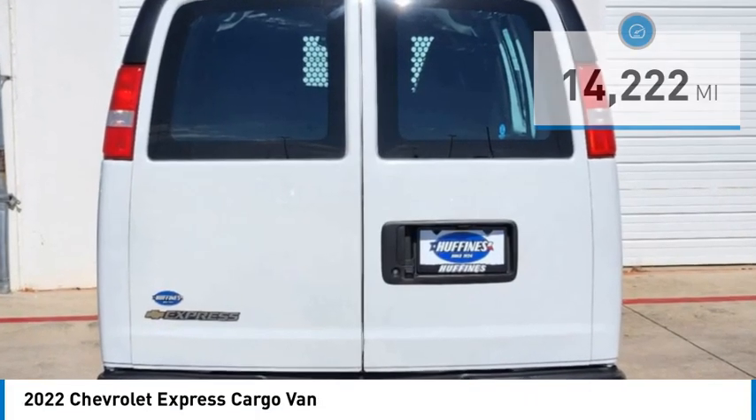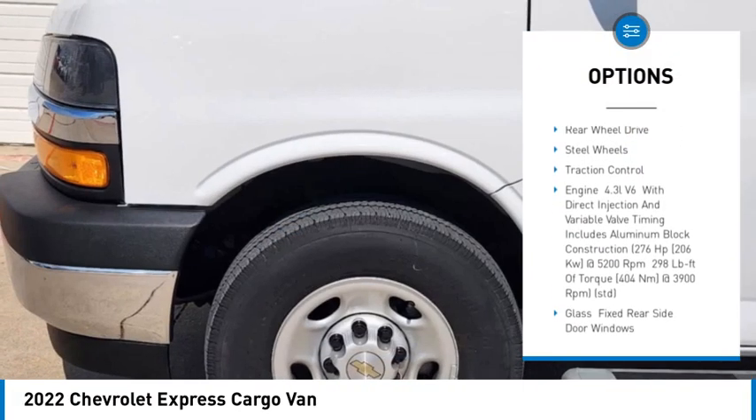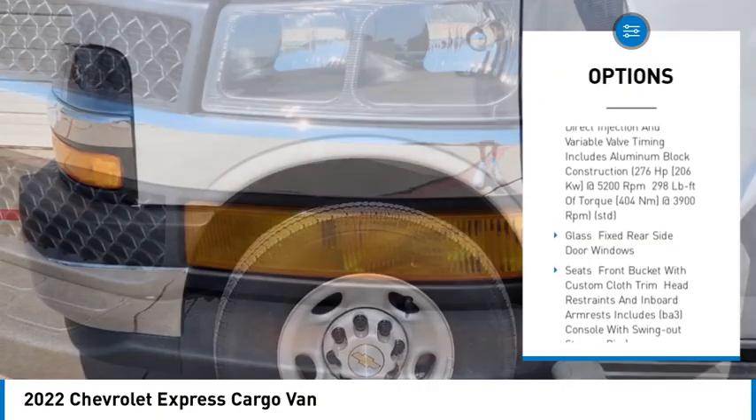Here are some of this vehicle's great options: heated mirrors, stability control, tire pressure monitor, daytime running lights, and front all-season tires.